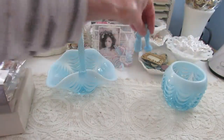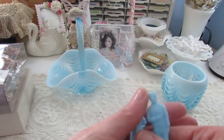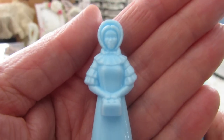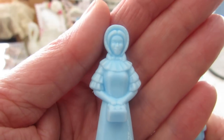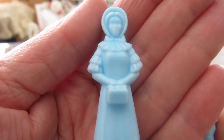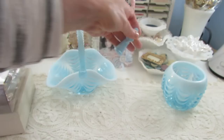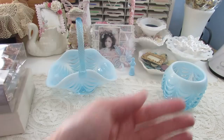Yeah, I love that. I want to share that, and then I bought these two figurines — they're milk glass as well. A blue lady, isn't she pretty? And the gentleman.